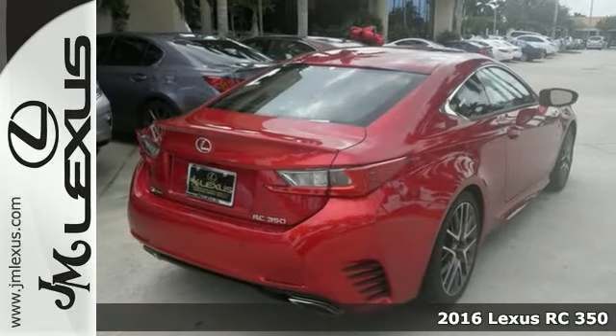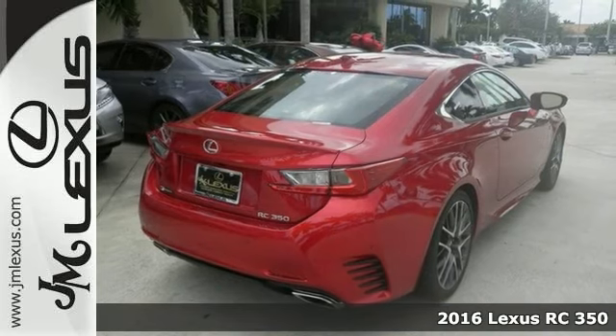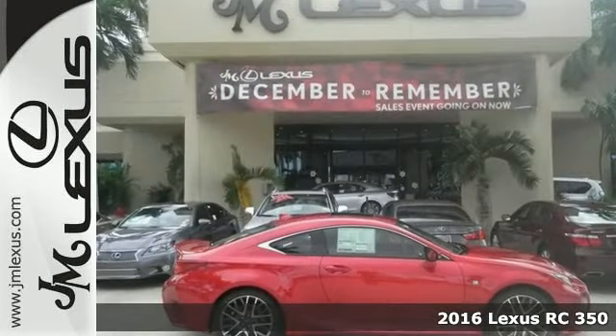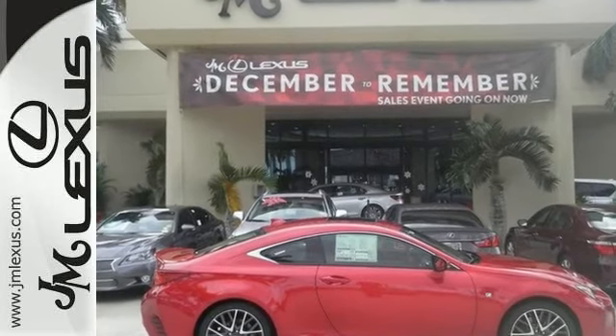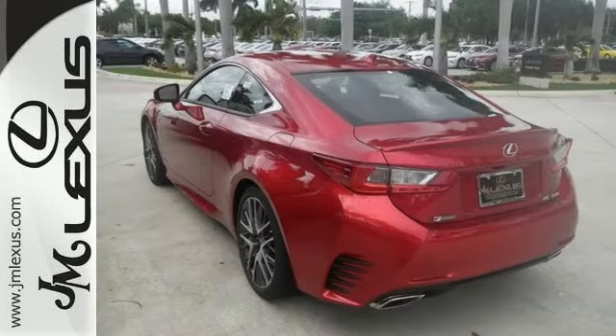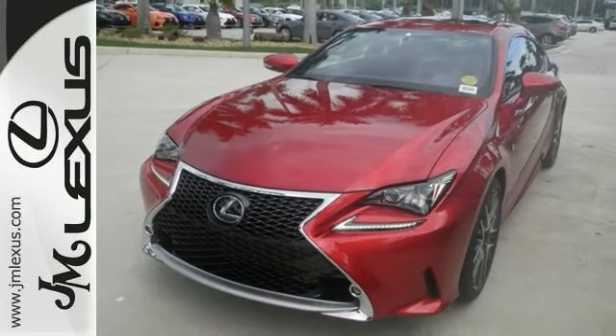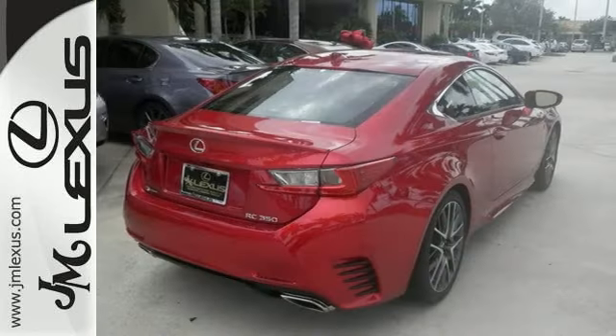Here's a nice 2016 Lexus RC350. It has dual zone climate control and Bluetooth. It also features a navigation system and a power moonroof. Add to that a V6 engine and multifunction steering wheel, and you have an attractive vehicle looking for a new home. We'd love to have you take it for a test drive.